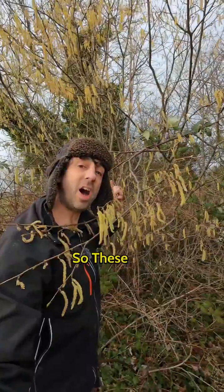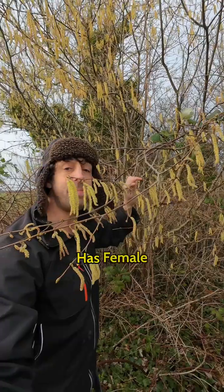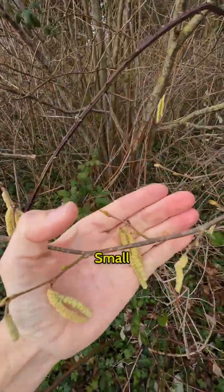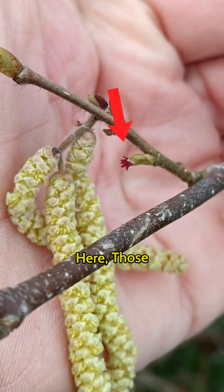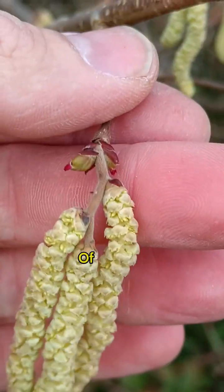So these are the male flowers — the catkins — but the tree also has female flowers, and they are these little small red ones just here. Those little tiny red flowers, and again just at the top of this stem here.